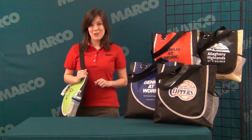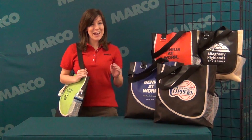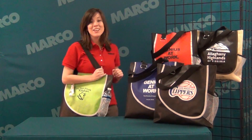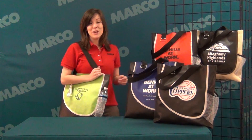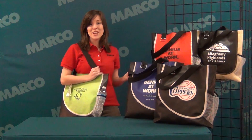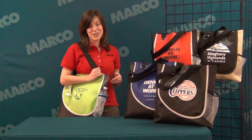Hi, I'm Callie from Marko and I want to show you the Trendy Not Spendy Swing Tote. This bag has a wide variety of uses and is perfect for handing out at trade shows. Plus it's made from 100% recycled materials and it's hand washable.